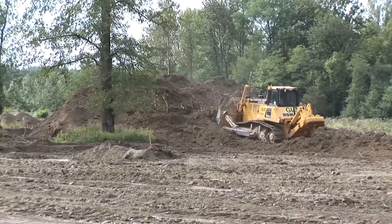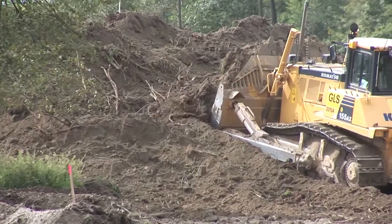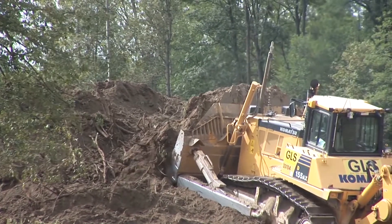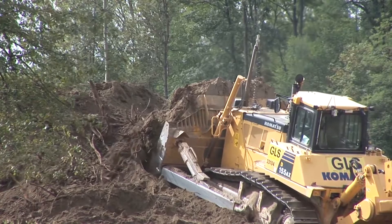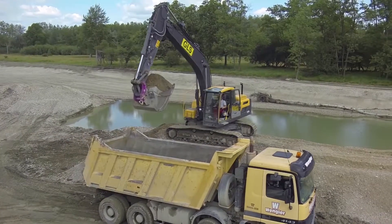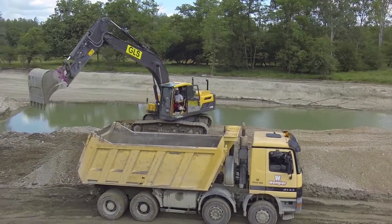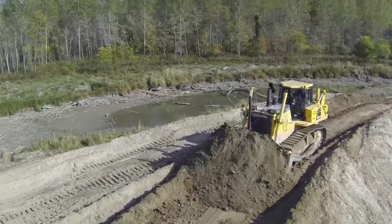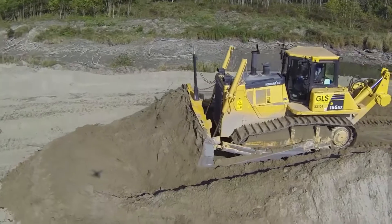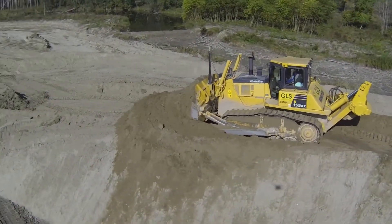It all began with extensive earthworks. Machines pushed humus and alluvial wetland sand to one side — the material was later reused. They excavated about 1.5 million cubic meters of gravel for the new riverbed. Most of this was transported away by boat and used for bed load management of the Danube, avoiding the need to transport it through towns and villages.